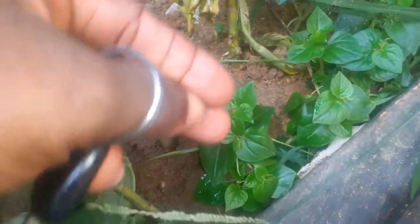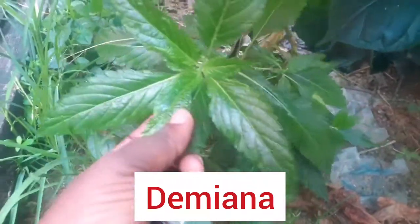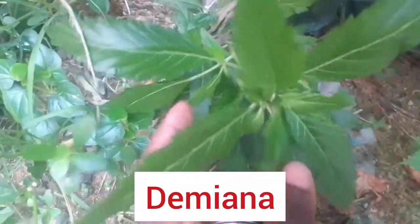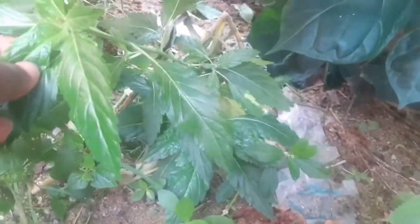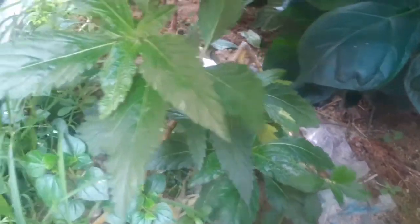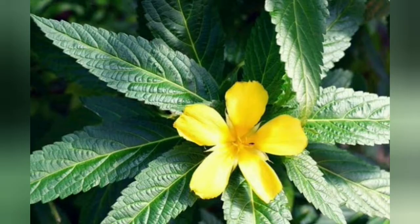That is my damiana. I needed to use it for a client and went looking for it, then made a video on it. It's a great aphrodisiac herb. After using it for a client I had to plant some so I can have it handy for anyone who needs it. I'll try to post a video on making damiana tea.